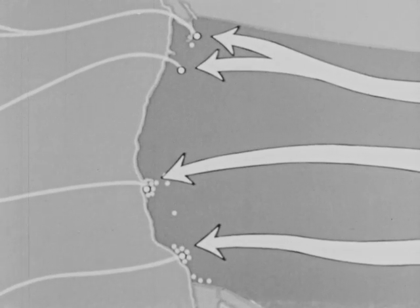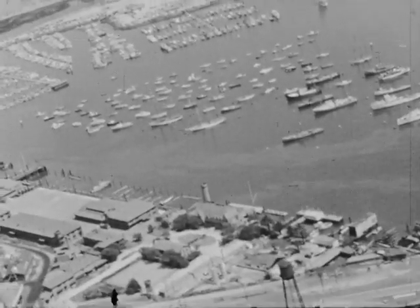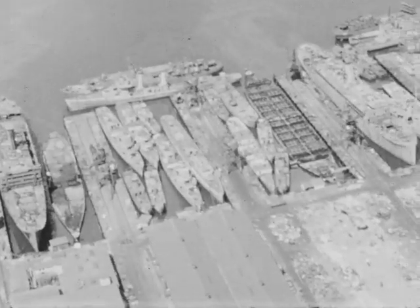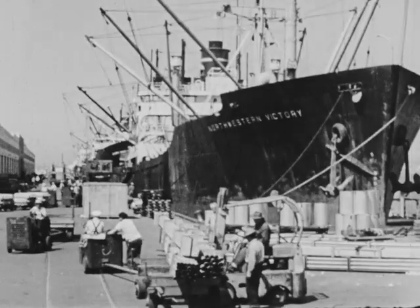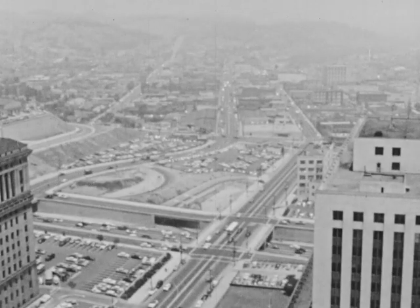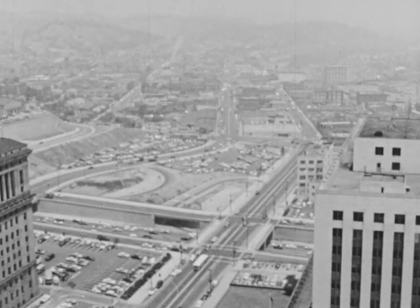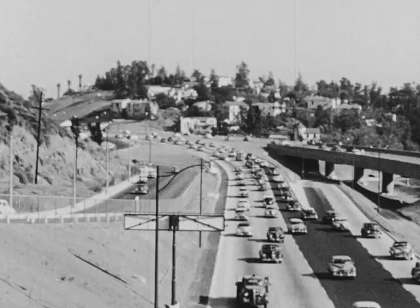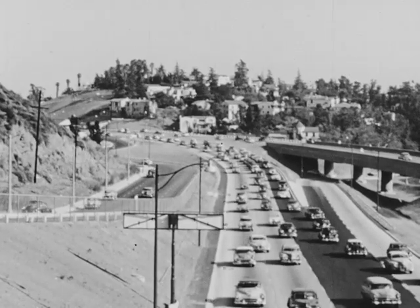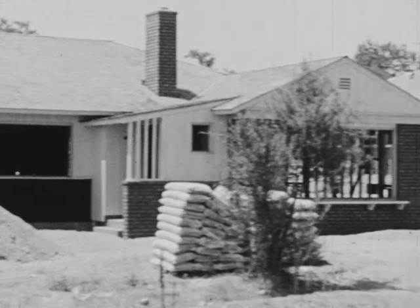Of the large western ports, Los Angeles is the most recently developed. Created by dredging, the huge artificial harbor of Los Angeles is one of the major ports of the world. Los Angeles is the distribution center of Southern California. The bustling, sprawling city, about 50 miles long, is a huge metropolis. Because of its size, it depends very much upon automobile transportation for moving its large population.